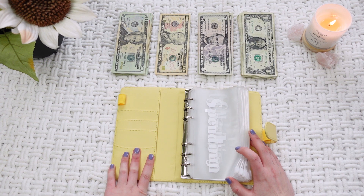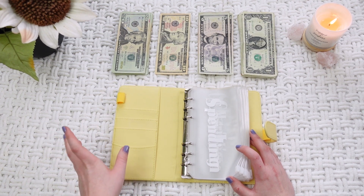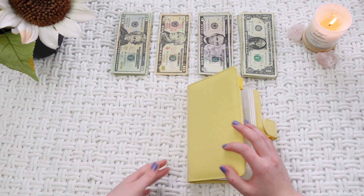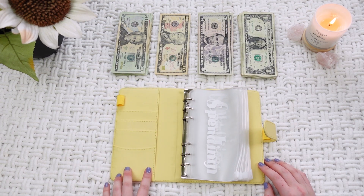2020 was not the best financial year for me, just like for a lot of people out there, and I decided that 2021 is going to be a better year for me. So I decided to use the budget envelope stuffing method and I got this cute little binder from Amazon for like $8.99. I'll make sure to link it down below.